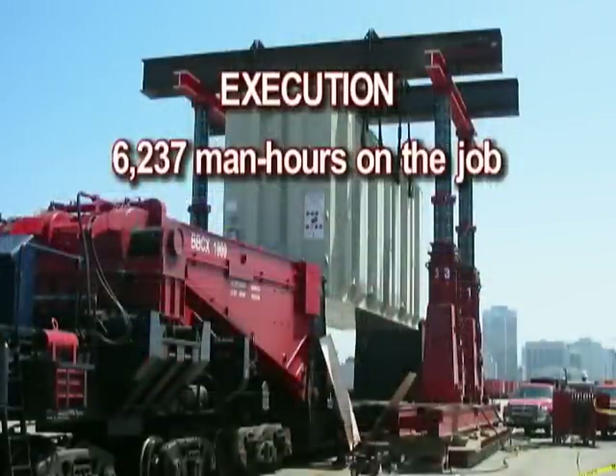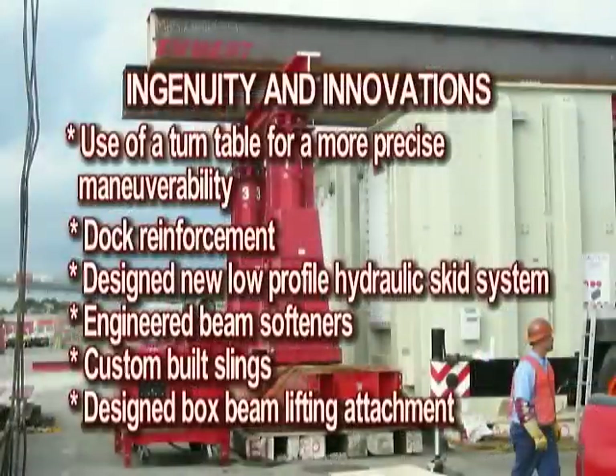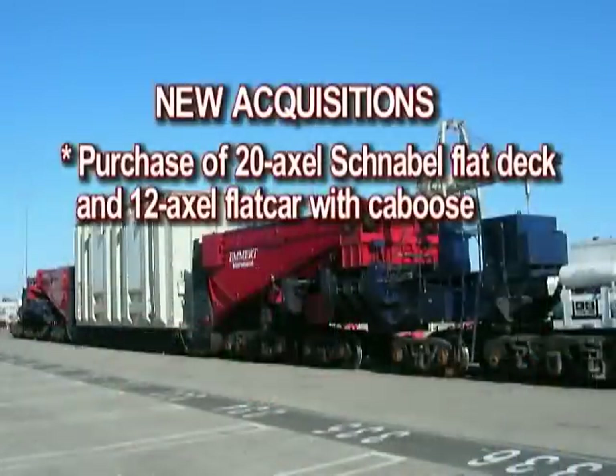Execution: 6,237 man-hours on the job. Engineering: 1,280 man-hours. Ingenuity and innovations included use of a turntable for more precise maneuverability, dock reinforcement, design of a new low-profile hydraulic skid system, engineered beam softeners, custom-built slings, and design of a box beam lifting attachment. New acquisitions included the purchase of a 20-axle schnobble flat deck and 12-axle flat car with caboose.